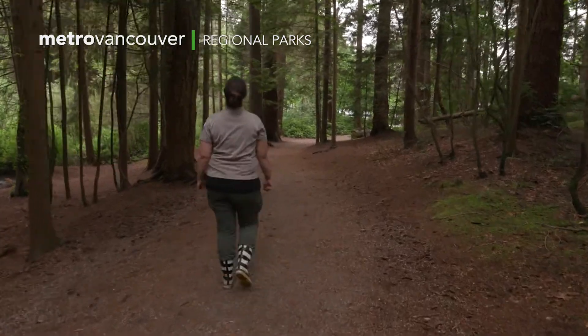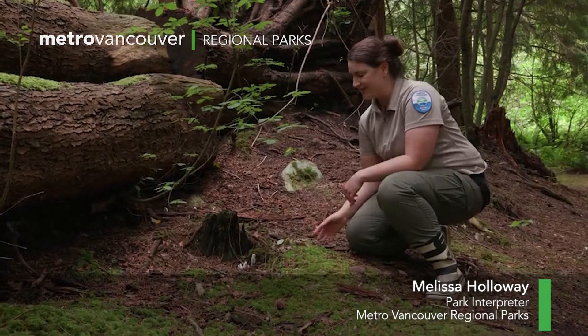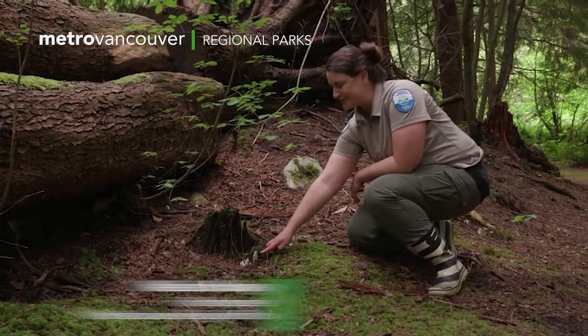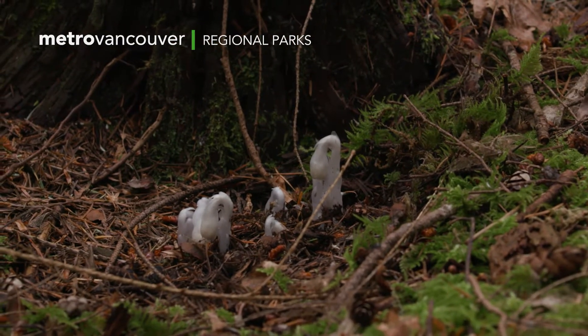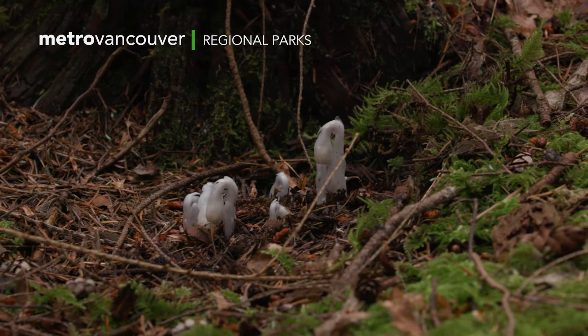I'm at Belcarra Regional Park and I'm really excited to be right at the start of our Jug Island Trail. We found this amazing plant just starting to unfurl through the dirt here — see how white it is. This is called ghost plant, also known as Indian pipe or indigenous pipe.